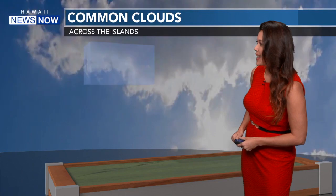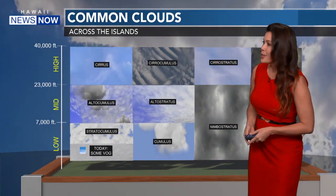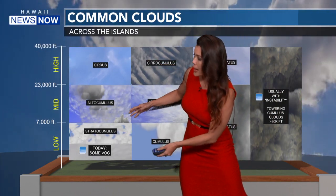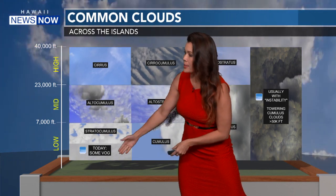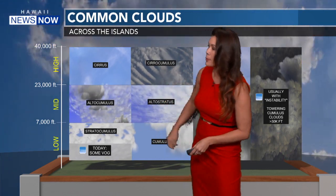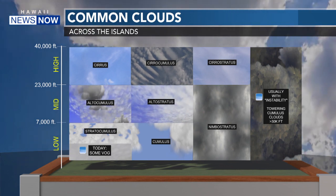So what did we see today? Well, here are common clouds that we normally see across the islands. You can see with the vertical height, all the condensation kind of changes with height with the moisture in the atmosphere. We do usually get VOG on Hawaii Island. Stratal cumulus clouds are pretty common, alto cumulus clouds. And the higher you go, those are the ice crystal clouds — cirrus clouds.